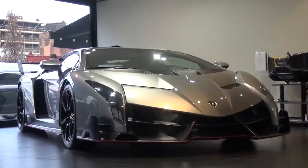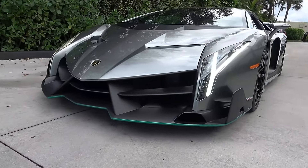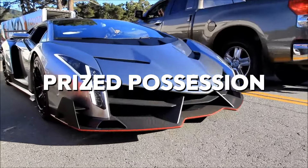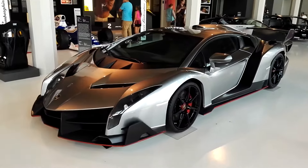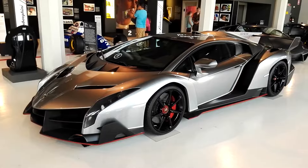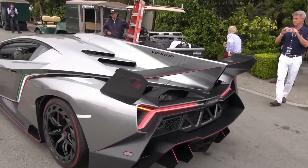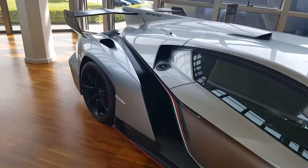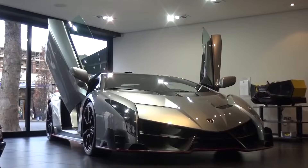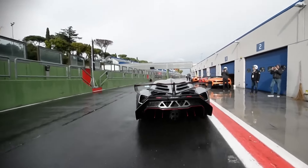Ladies and gentlemen, brace yourself for the crown jewel of Neymar's kingdom — the Lamborghini Veneno, claiming the throne as the most prized possession in his exceptional car collection. Valued at over $4.5 million, the Lamborghini Veneno is possibly the rarest car to ever exist, with only three ever produced. Built on the Aventador platform, it boasts a carbon-fiber monocoque and aluminum front and rear subframes, giving it both a stunning frame and an unmatched boost to performance.